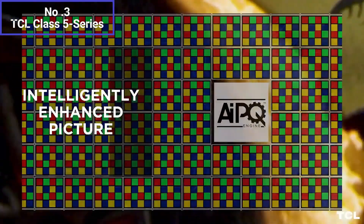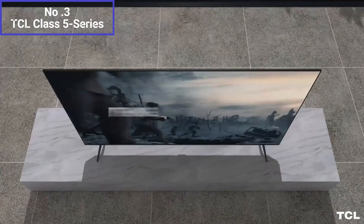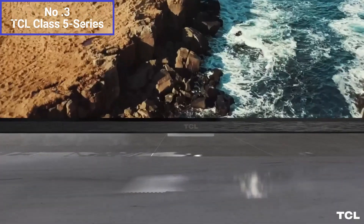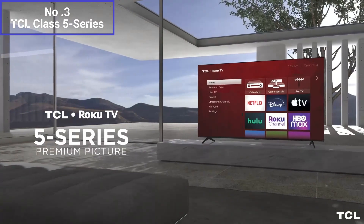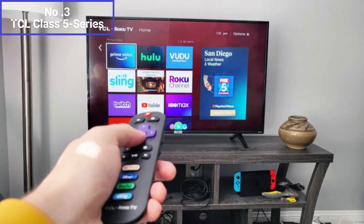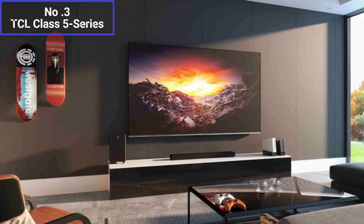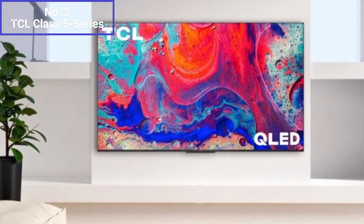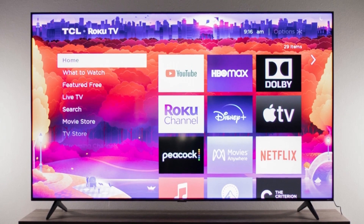The Class 5 Series TV features advanced picture technologies like contrast control zones, which optimize the backlighting to enhance contrast and detail in different parts of the image, resulting in improved black levels and better overall picture quality. While the TV provides decent audio quality, it is recommended to complement it with an external sound system or soundbar for a more immersive audio experience — especially considering the large screen size, as the built-in speakers may not deliver the depth and richness desired for an enhanced cinematic experience.